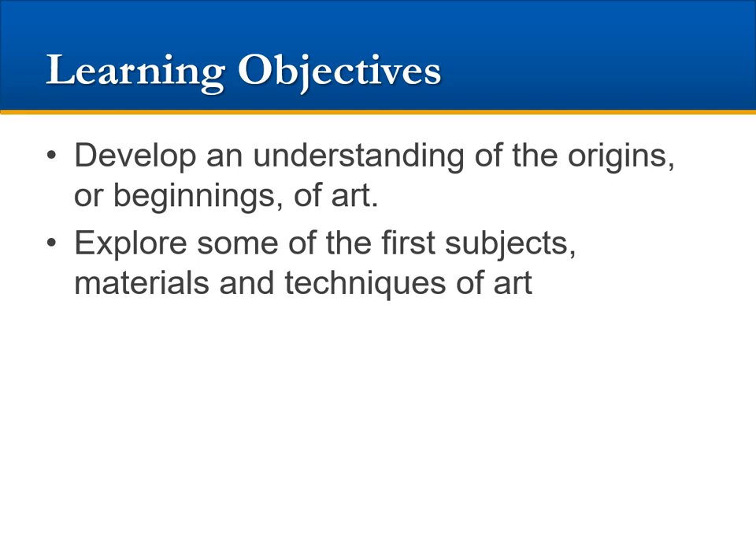In Lesson 2 of Module 1, our learning objectives are to develop an understanding of the origins or earliest beginnings of art, to discern between hardwired and cultural motives for making art — which come instinctually and which are learned — and to explore some of the first subjects of art.